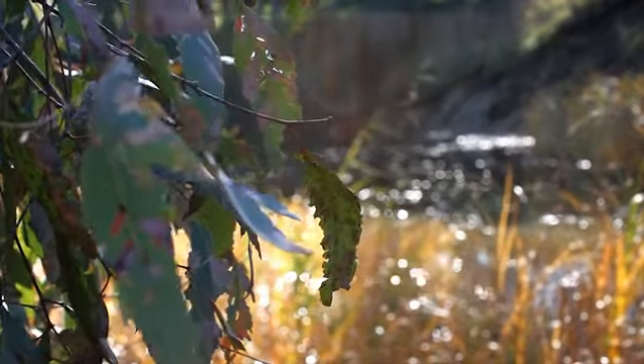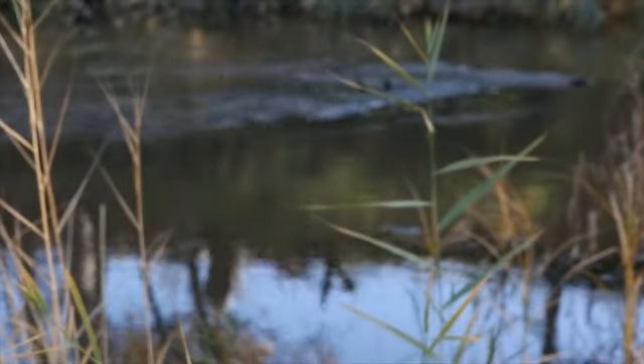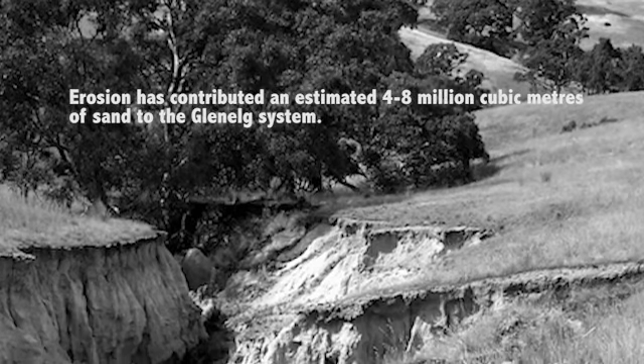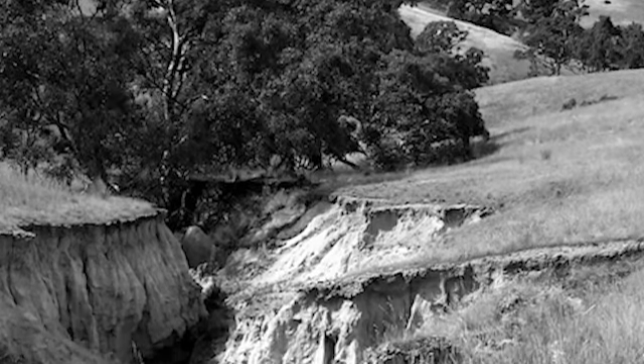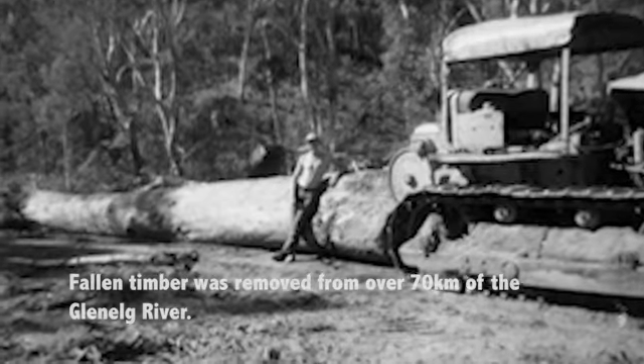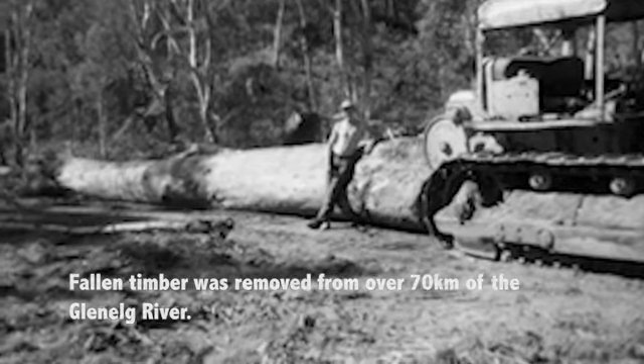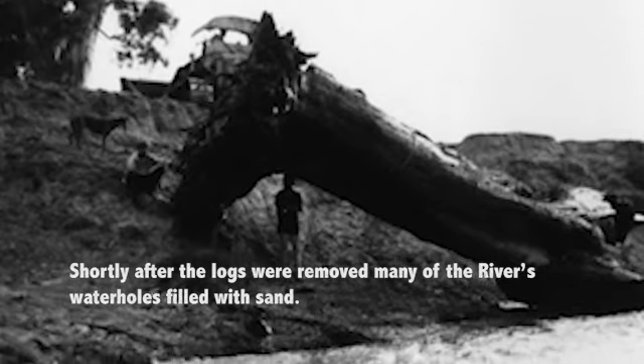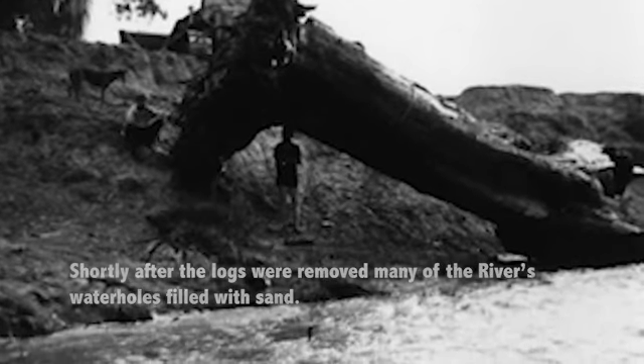Unfortunately, the white sediment has taken its toll on the river. With all the grazing there was a lot of native vegetation clearance, and from that there was a lot of erosion. In the 1960s and 70s a lot of the river was desnagged. We now know that snags are really important, not just as habitat for fish like the blackfish, but also in maintaining channel form.